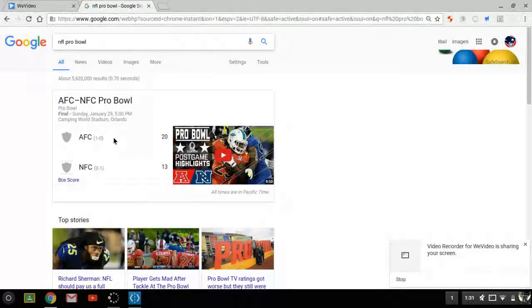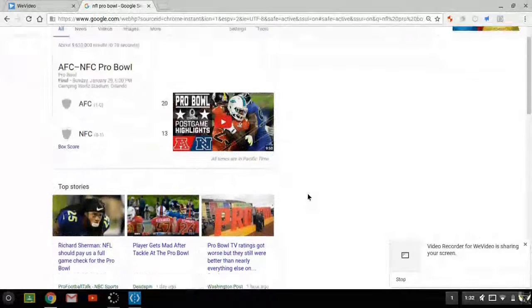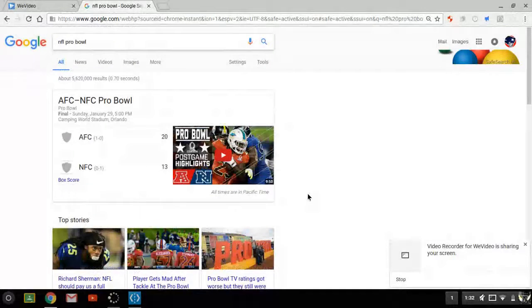For the NFC highlights: Richard Sherman with the pick, and then right after, Doug Baldwin was wide open. I don't know what the AFC were doing, but touchdown Seattle Seahawks — or NFC.